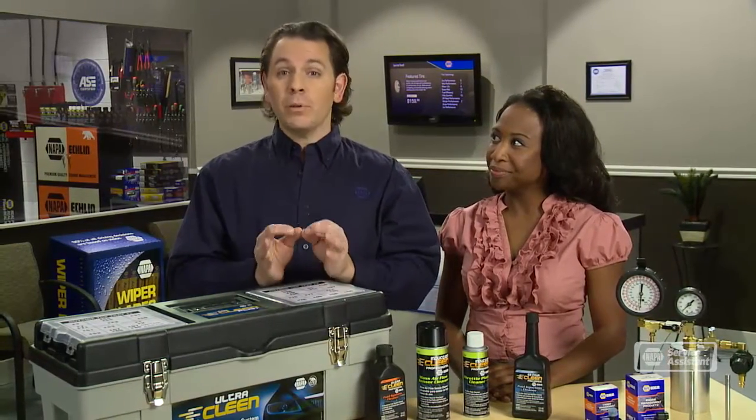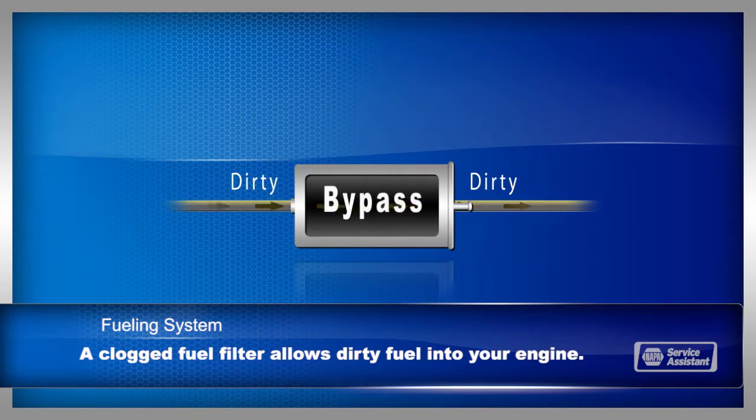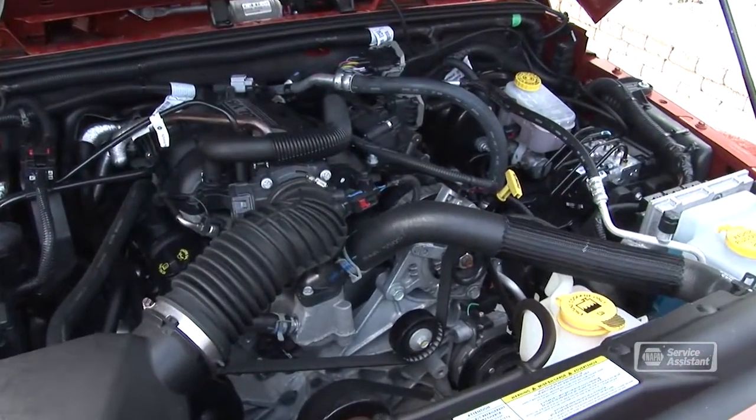The fuel filter is often called the forgotten filter, but it plays a vital role in how your engine runs. It catches dirt and contaminants. When it's clogged, your engine may not be able to get enough fuel and could sputter. Many fuel filters have a bypass valve that allows unfiltered fuel past when the filter is clogged. That prevents your engine from dying while you're driving, but it can't protect your engine from dirty fuel.